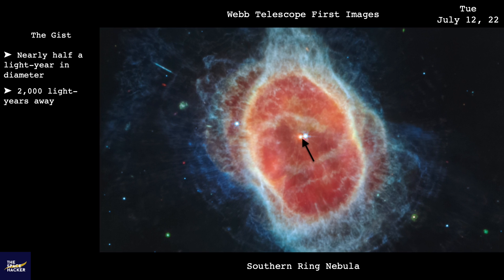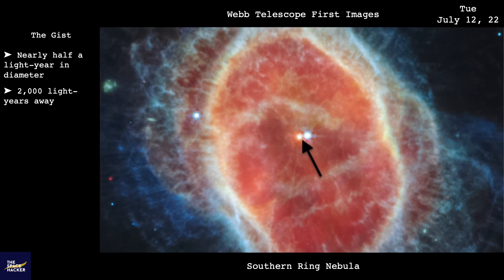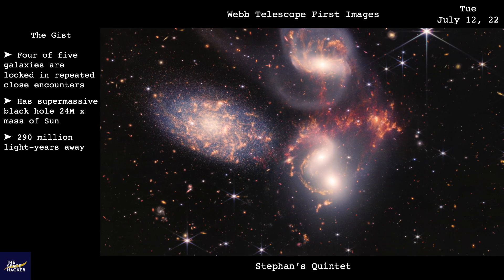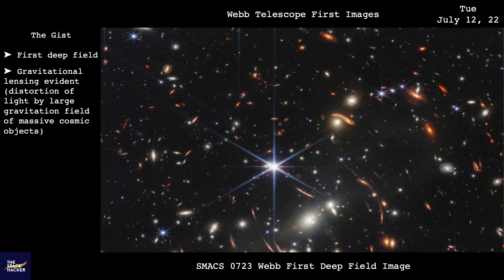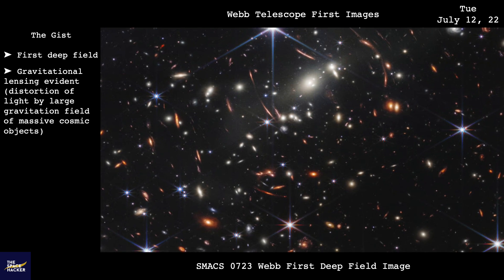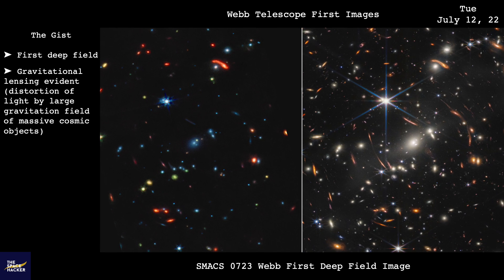In this image of the Southern Ring Nebula, we can clearly see a white dwarf star. The topmost galaxy in the Stephan's Quintet Galaxy Cluster has a supermassive black hole 24 million times the mass of the Sun. The Webb Telescope also produced the deepest and sharpest infrared image of the distant universe to date — the same scene on the left was taken by the Hubble Telescope.